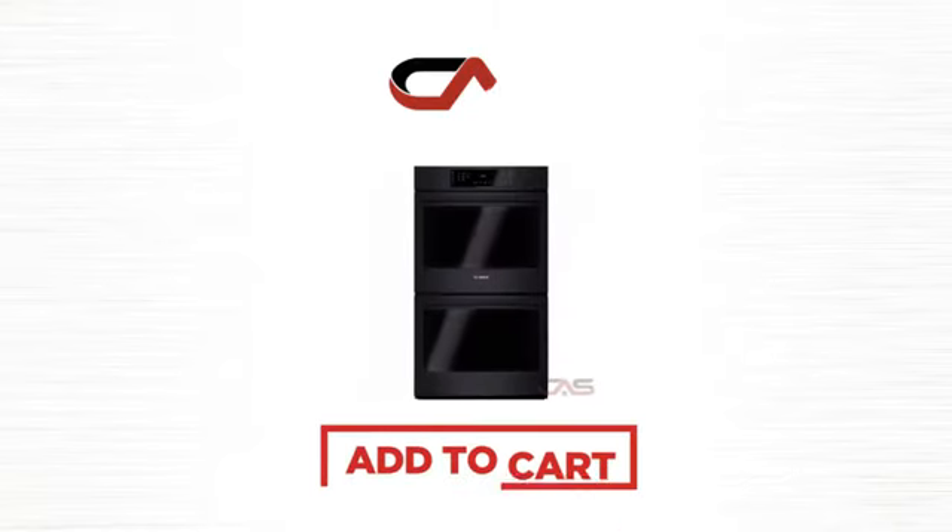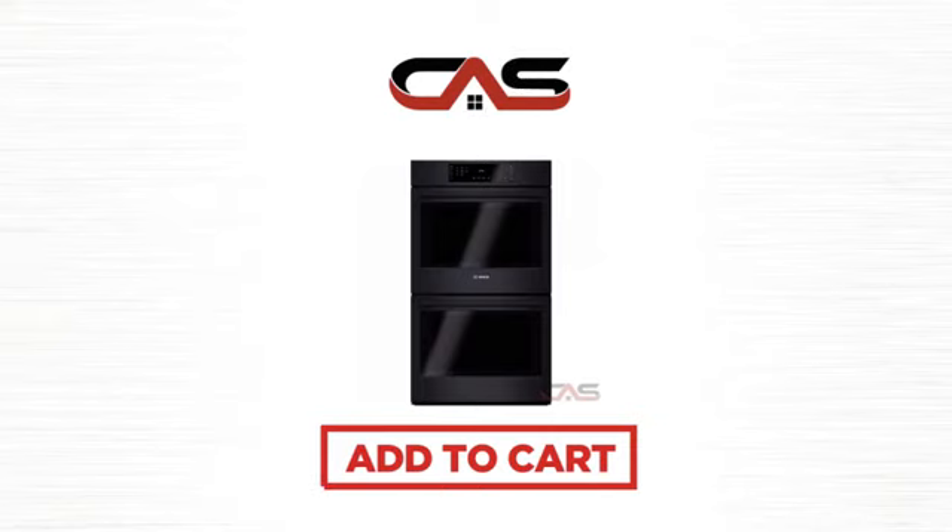So click to order now, or check out our hot deals at Canadian Appliance Source. We'll see you guys next week.